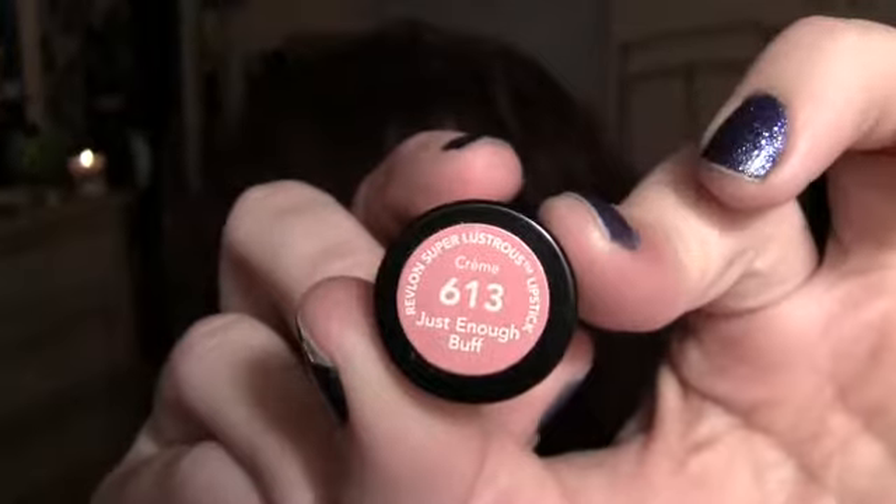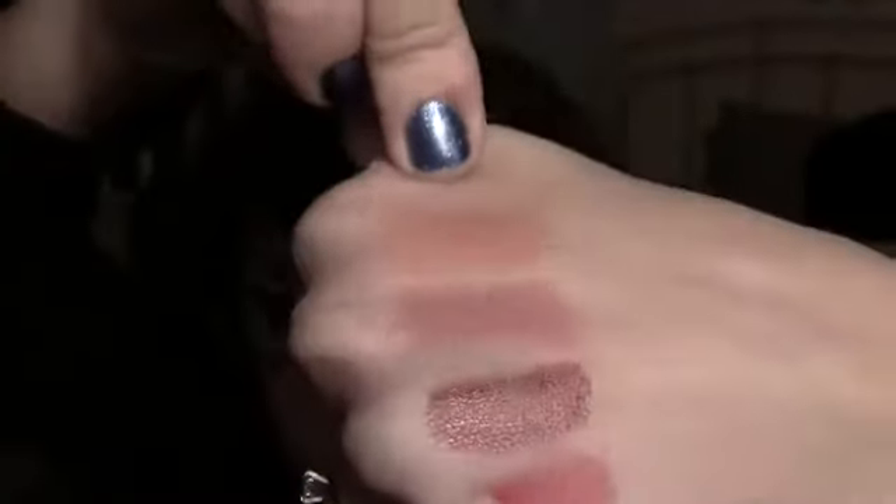Starting off with lip colors — this one wasn't on sale but I had to buy it. This is L'Oreal Paris Nude, which everyone loves. It's one of their original Color Rich formulas and it's really creamy, though I'm not a fan of the smell. Then I got another one that's probably one of my faves — this is called Just Enough Buff, one of the Revlon Super Lustrous. It's super creamy, kind of a sheer nude but a little more peachy, and really really smooth. I love it.